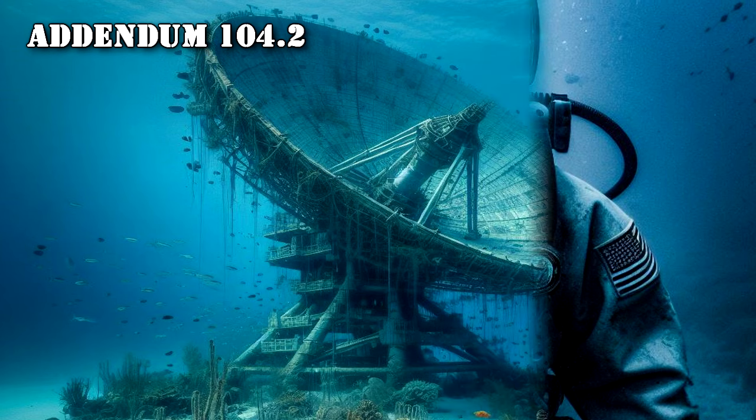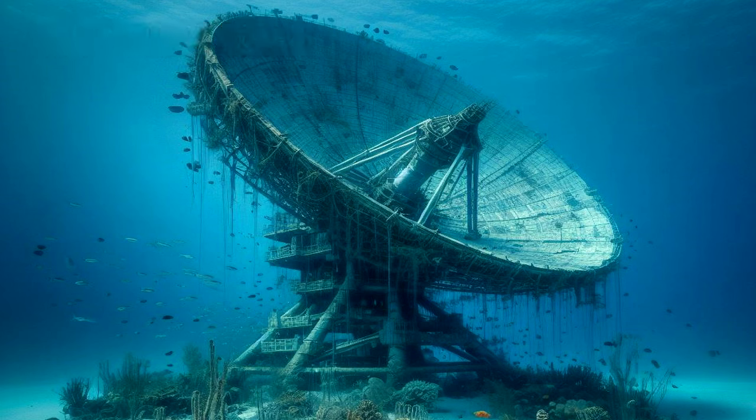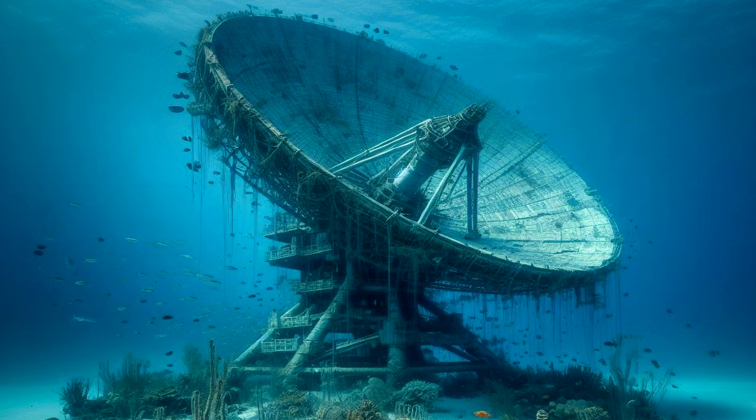Addendum 104.2: RPC-104-2 resembles a large radar dish, approximately 11 meters tall. When supplied power, RPC-104-2 is capable of… MST Alpha-02, Maritime Presidio, was immediately deployed and tasked with assessing the situation in order to prevent further usage of RPC-104-2's primary effect, resulting in the destruction of RPC-104-2.